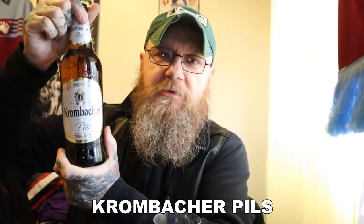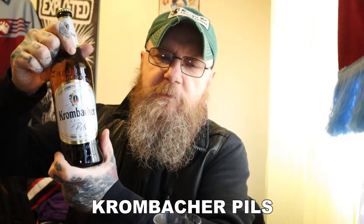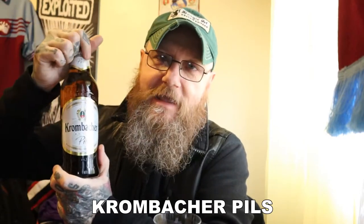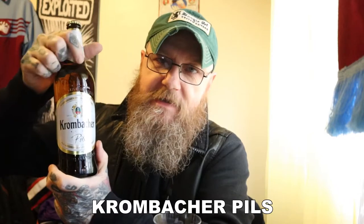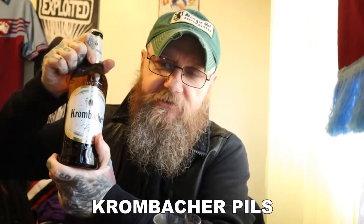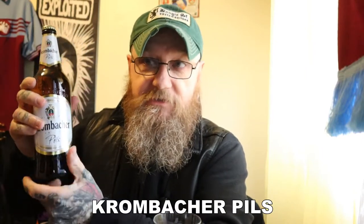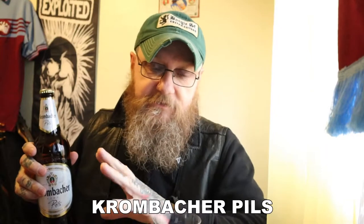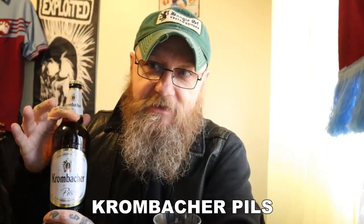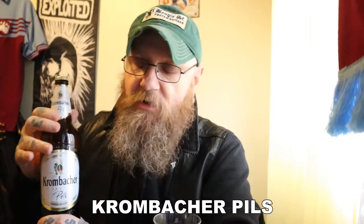This brewery is the most popular brewery in Germany. They are based in the west part of Germany, near Westphalia, and they produce a hell of a lot of beer. That beer is the most popular beer in Germany and they export it to a hell of a lot of countries — the UK being one of them. But the UK only accounts for 3% of the exports. A lot of it goes to Russia and Greece and other European countries as well, so it's really popular.